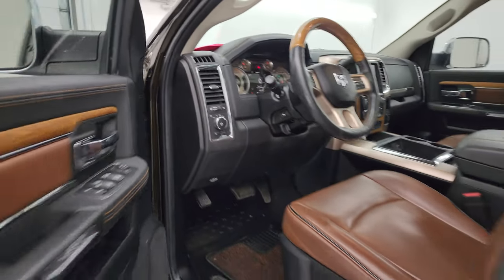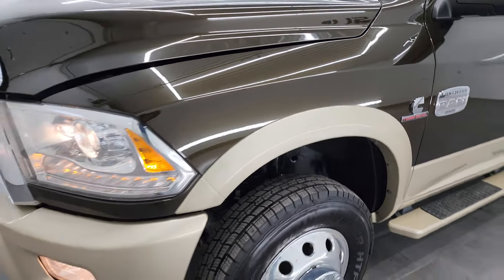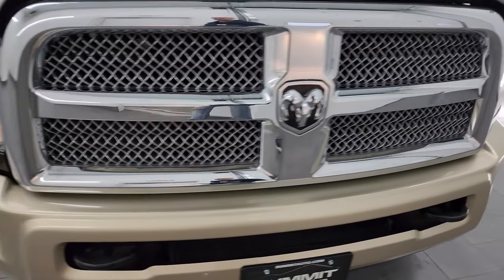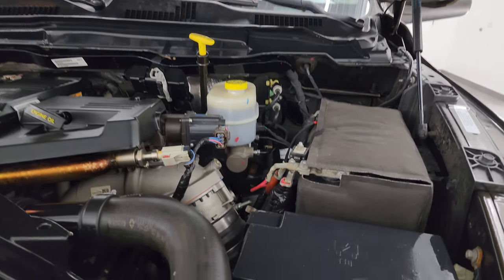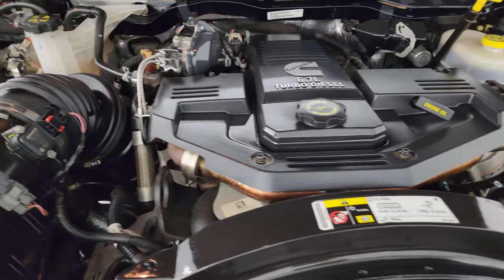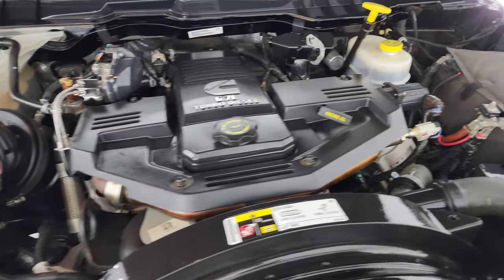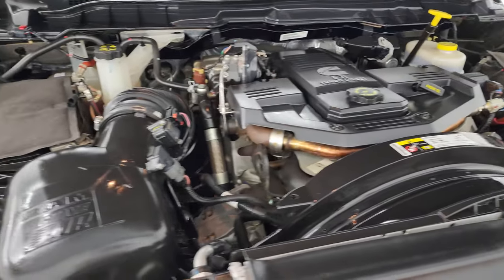I'd personally like to thank you for checking out the video today. Hopefully from this HD video you've been able to verify the quality, condition, options, and cleanliness of this truck all the way around, inside and out. Under the hood we have the 6.7 liter Cummins diesel engine — it's very clean and runs very smooth. Once again, this truck has been fully safety inspected by our service shop, has a fresh oil and filter change, all fluids have been checked and topped off, and it is 100% ready to go.